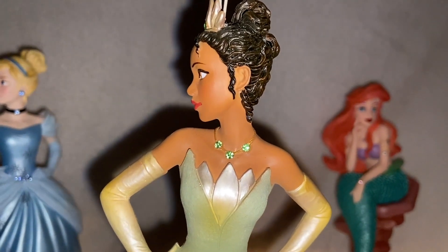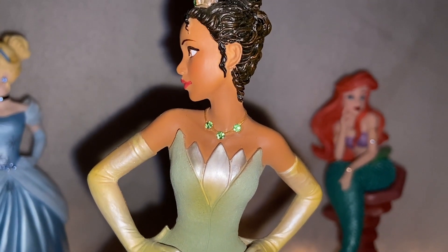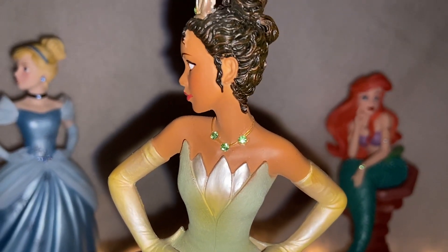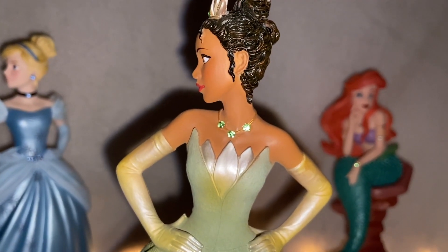She's got a beautiful necklace embellishment of green gemstones that match the one in her headpiece. And I love the realistic look — you can kind of see the outline of her collarbone. Just a nice human touch to it.